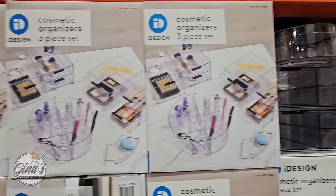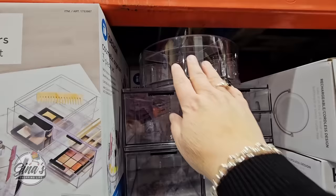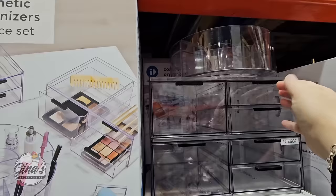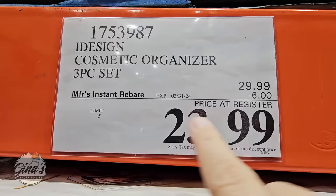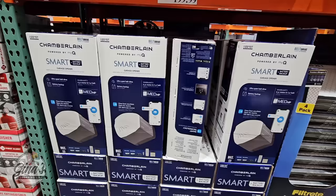The Cosmetic Organizers — this is a three-piece set on sale until the 31st. It's such a nice set, not only for cosmetics but for crafts or office supplies. It's a $6 savings, so $24. I do want to remind you that Costco will be closed this Sunday, March 31st, so if you're looking for this one, definitely try to get in by Saturday.